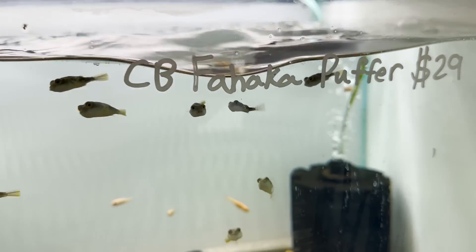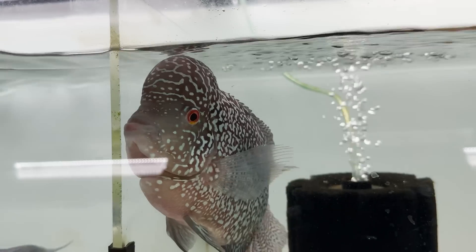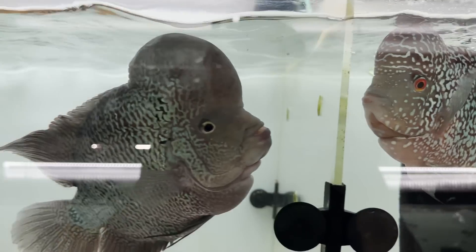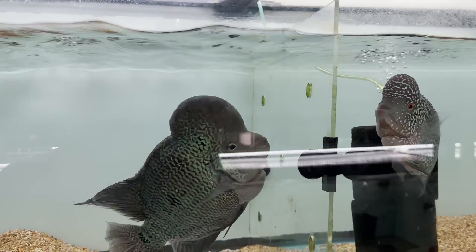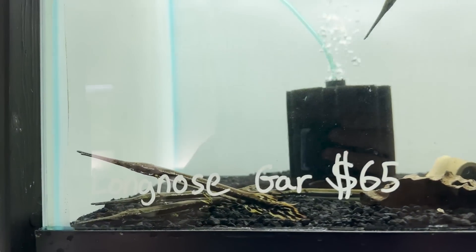These have to be one of my favorite fish — baby Fahaka puffers. And one of my favorite fish, but also one of the most slept on fish, are these long-nosed gar. They get a lot bigger than this, but they kind of look like a pencil, which I think is super unique.